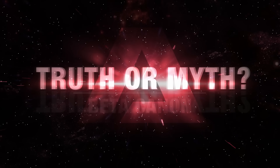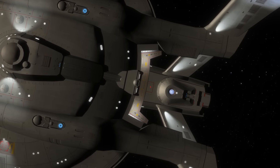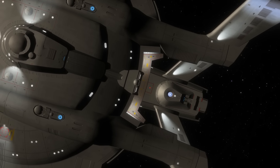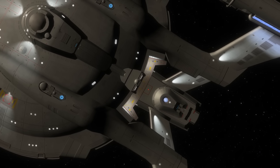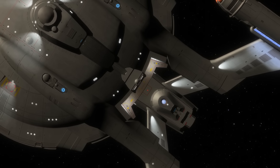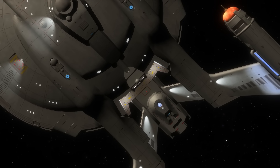Hello and welcome to another episode of Truth or Myth Beta Canon, a Star Trek web series that dives into the history of any given topic, using Beta Canon sources and my own imagination to fill in the gaps. In today's episode, we're taking a look at the NX-Class refit, a design made canon in Season 3 of Star Trek Picard.